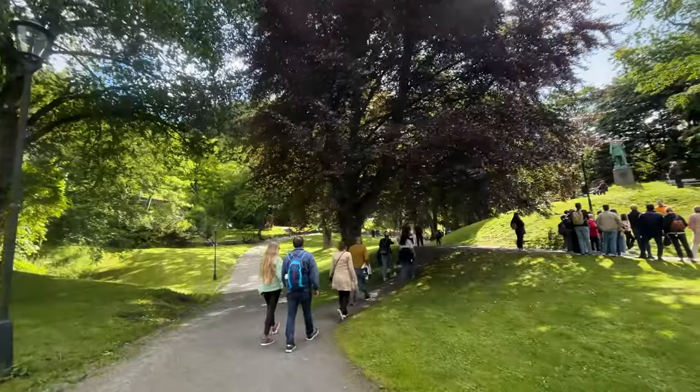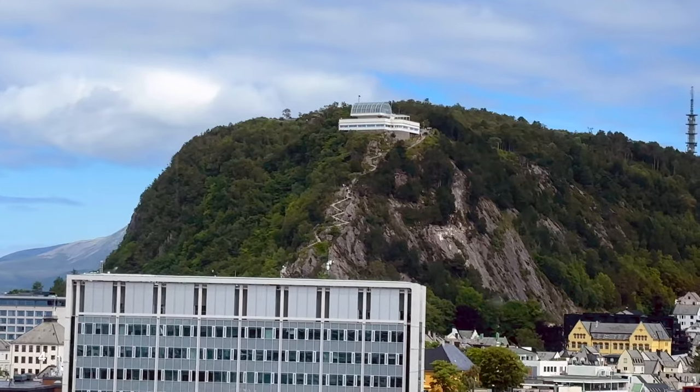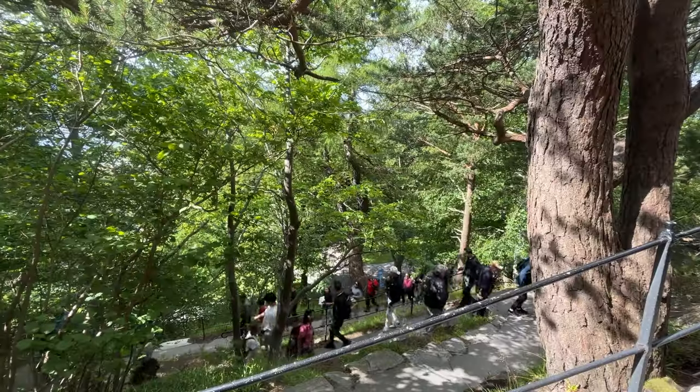This is the entrance going to the top of the hill. You can see it from our cruise ship — the longest stairs here, one of the tourist spots in Ålesund. So we're going to try to climb all the way to the top.